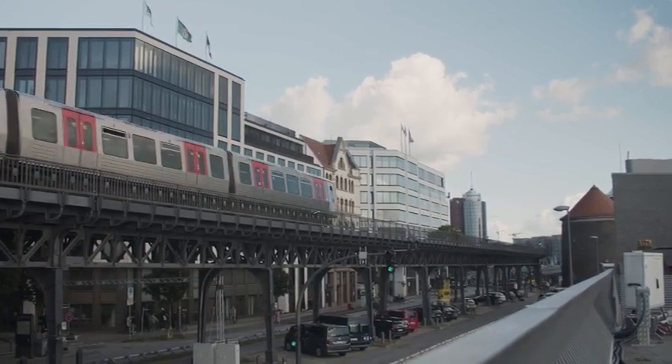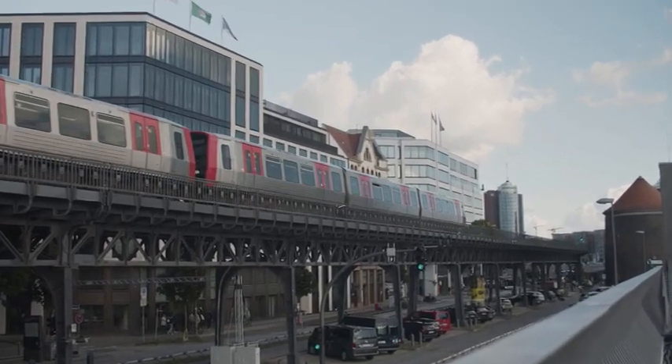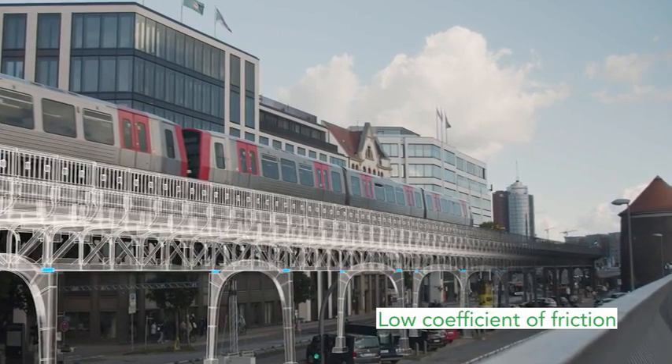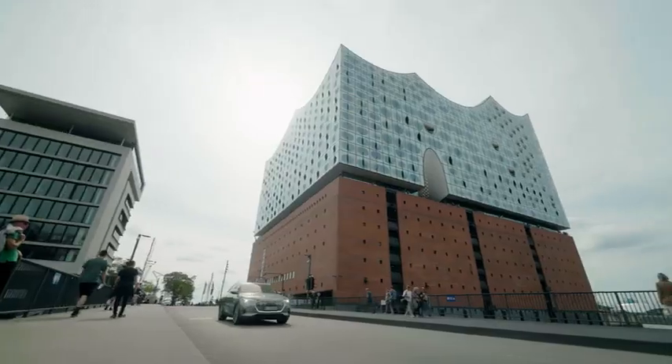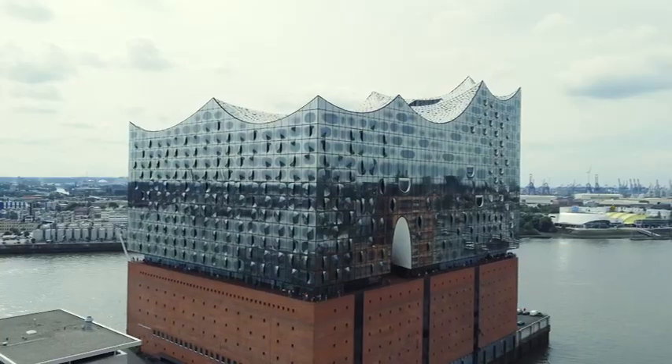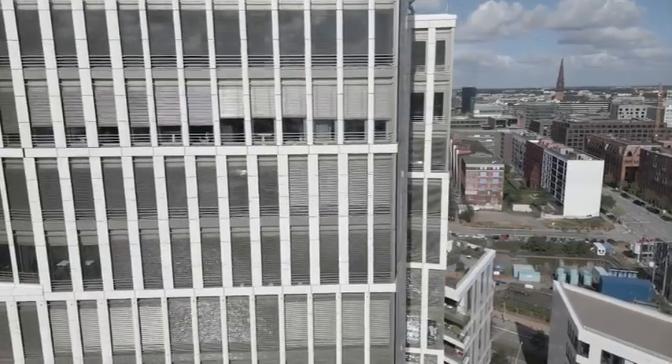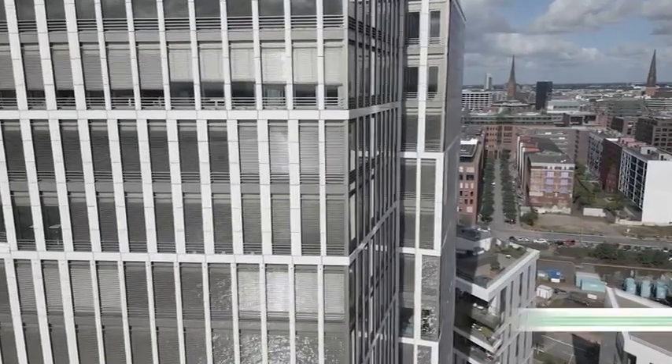Fluoropolymers are used in pot bearings in pillars of bridges to allow steel bridge parts to move when they expand due to exterior temperature changes. Because of their excellent weathering properties, fluoropolymer coatings and films are used in high-rise buildings, domes and stadia, extending the life and thus reducing maintenance.